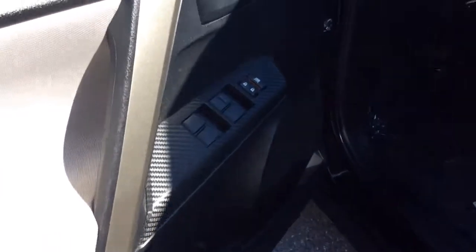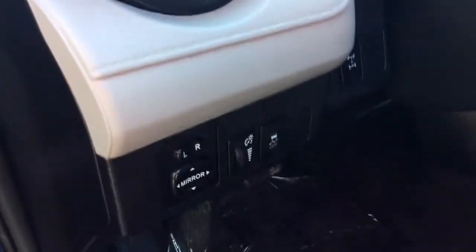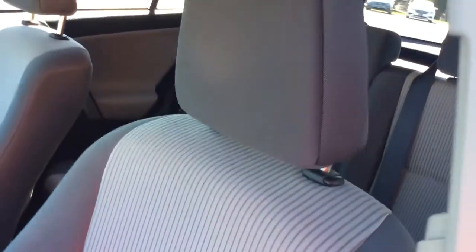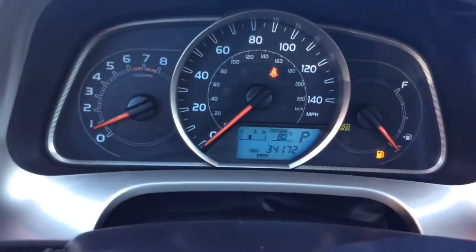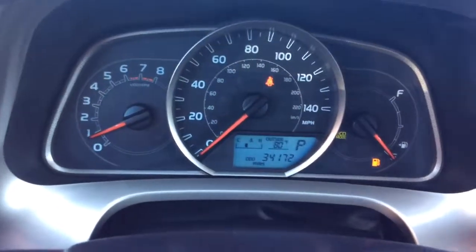It has power windows, power locks on the door, and power mirrors. You have a black and gray cloth interior — a nice clean vehicle inside and out. Taking a seat inside, you can see it's a 2014 and it has just 34,000 miles on it — 34,172.